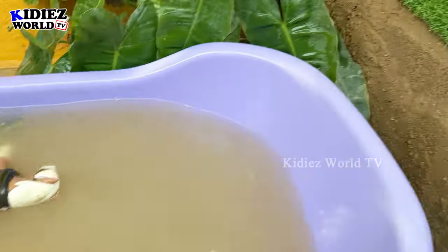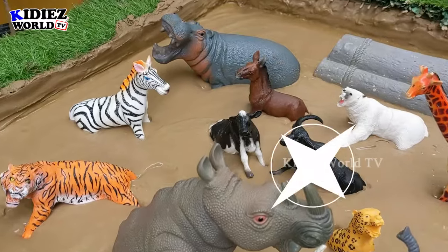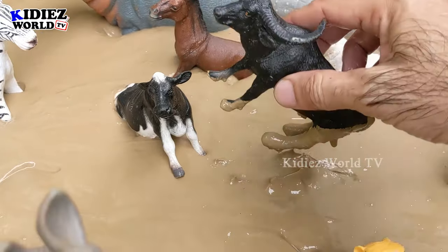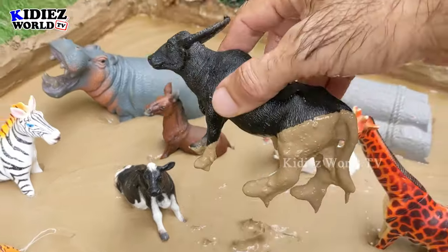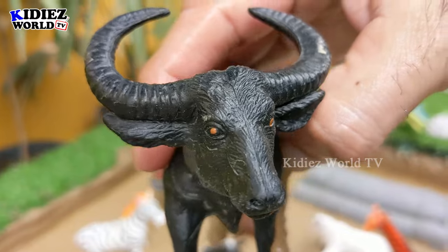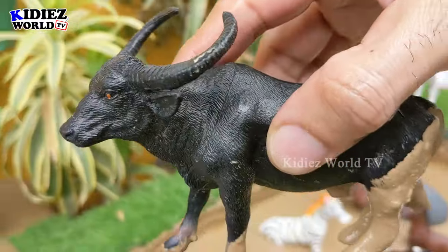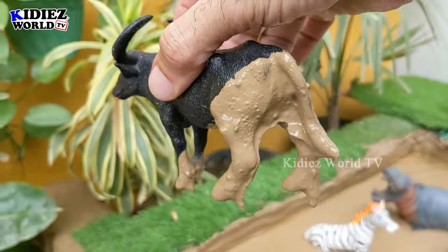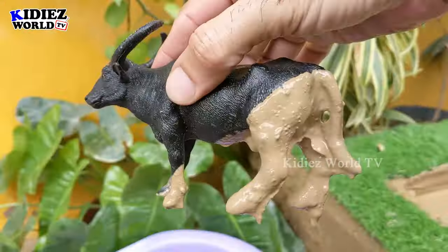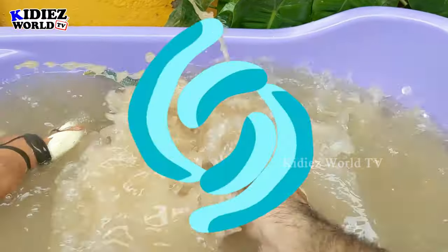The next one we have is this big Indian bull. This Indian bull is a big herbivore domestic animal — very big and very heavy, with two very large horns. It's a black-colored bull and very muddy. Let's watch him.